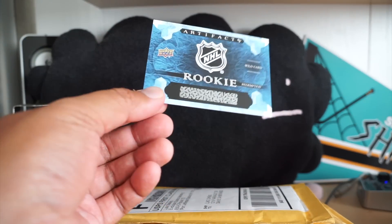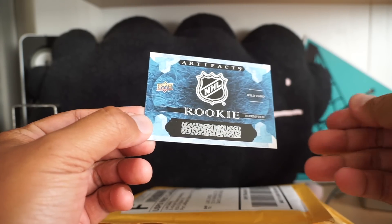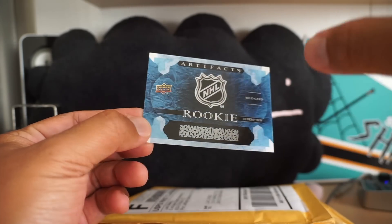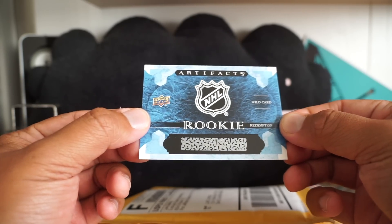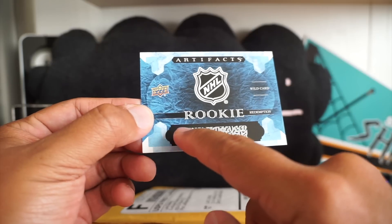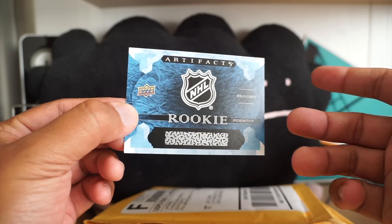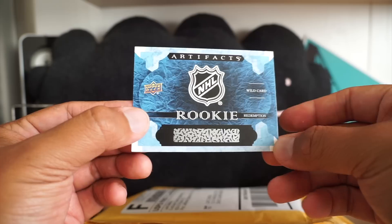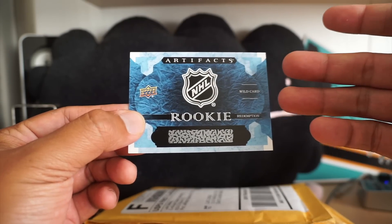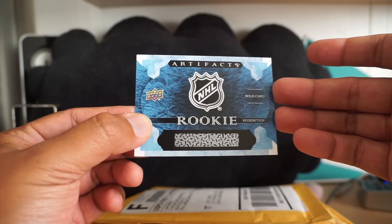Hey, what's up guys, Black Sheep here. Today I'm ending my Artifacts contest. With past Artifacts breaks and giveaways, I've actually given away the rookie redemption card I got, because all I have to do is scratch it off, give you the code, you can enter it — no need to ship, worry about losing it, or pay for shipping. So the winner today will win the code to the Artifacts rookie redemption wild card I got the other day in my break.